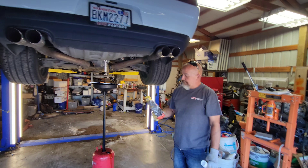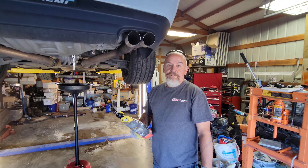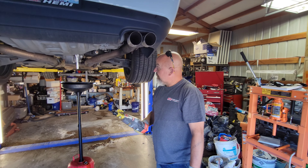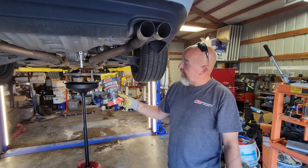Alright guys, we just got over to Robbie's place and he was nice enough to let me use his lift and get this stuff done. What we're doing today is taking out the fluid that the factory put in the differential and replacing it with some Amsoil Severe Gear lube.